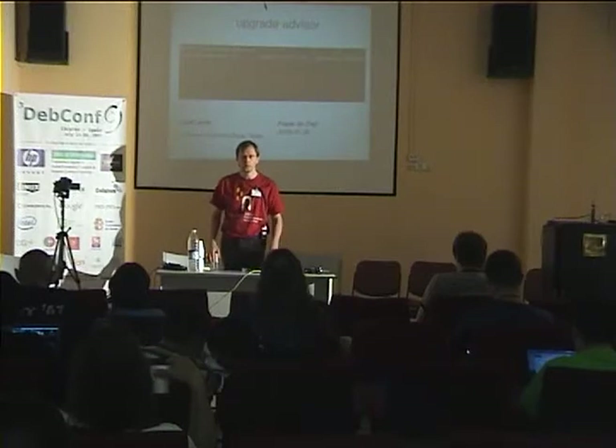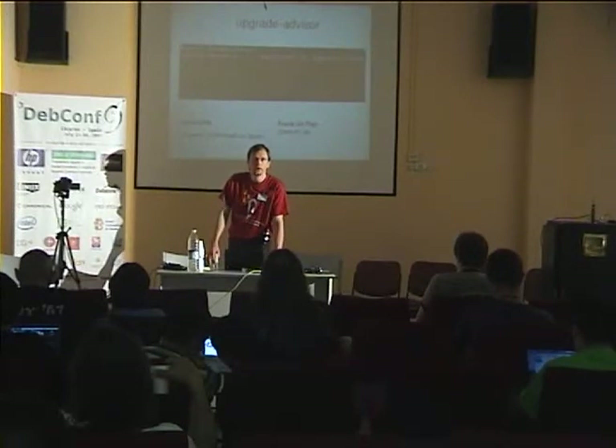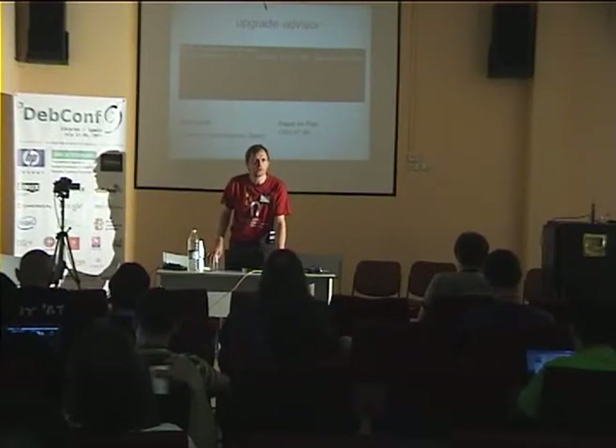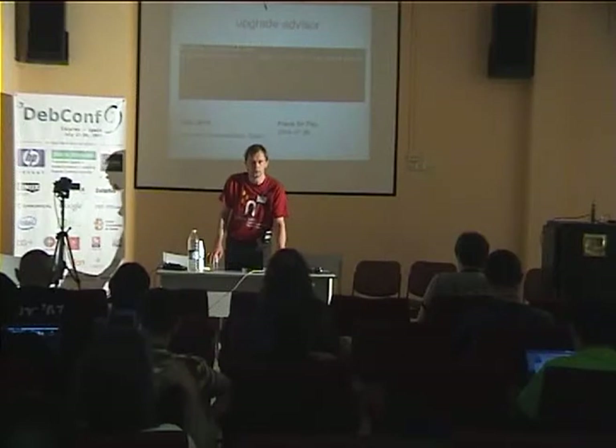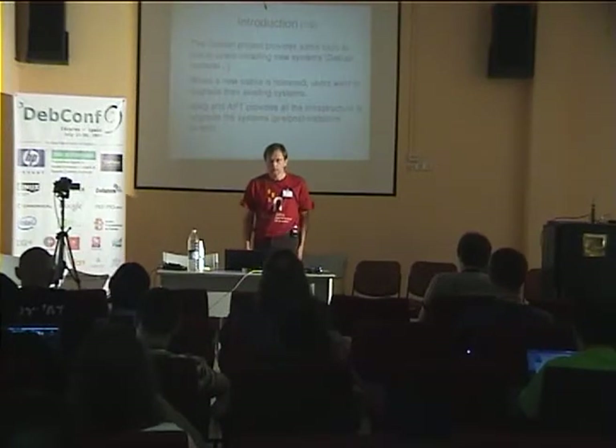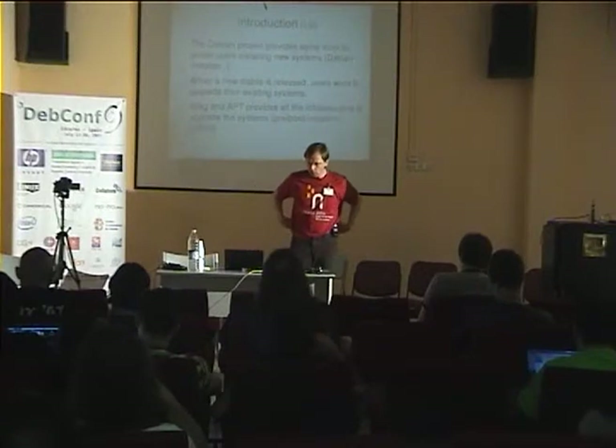I expect this talk to get some feedback from you. So if you have any questions or comments, don't hesitate to interrupt me. I think we should have plenty of time to discuss at the end anyway. So first of all,